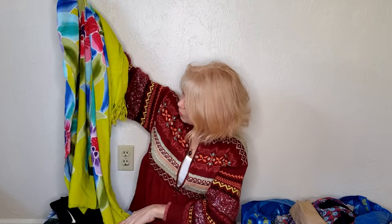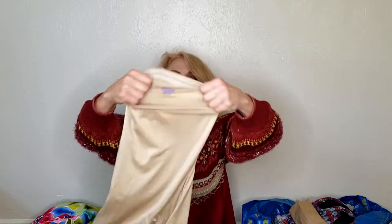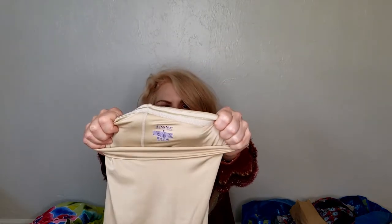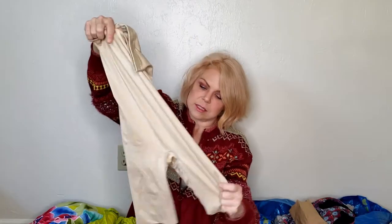This was like the find of the century and I had several of these. This is Spanx — not Assets by Spanx, which is sold at Target, but actual Spanx. Spanx does really well and sells fast. I recently sold a men's Spanx undershirt in two days for $30.